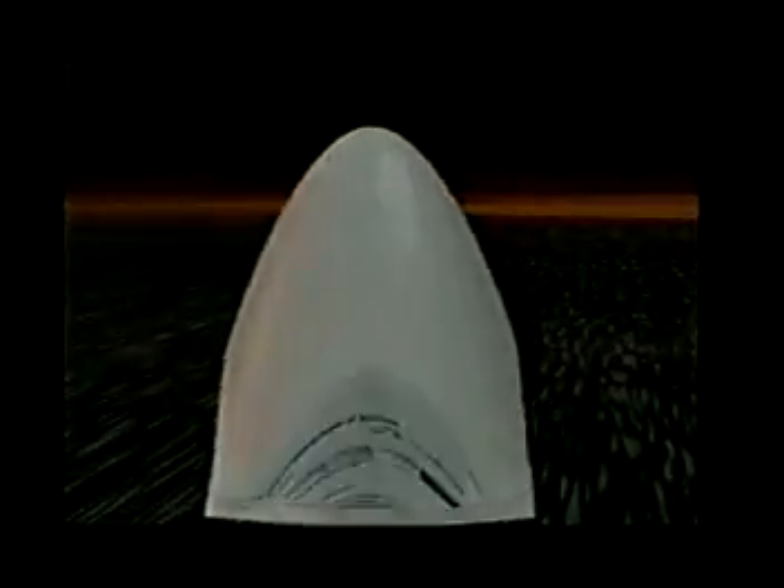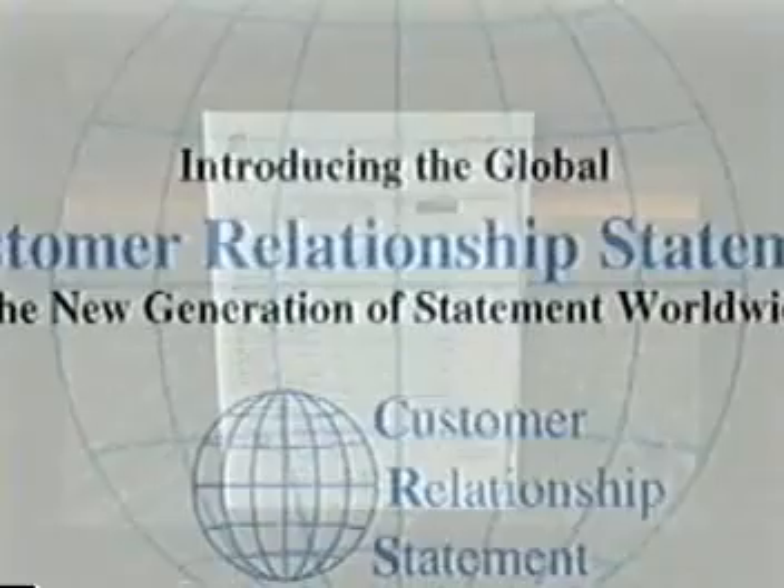The reason for this look into the new and improved billing services is to premiere the new Global Customer Relationship Statement, which is the new generation of billing statements worldwide. There are a number of enhancements in this new statement.